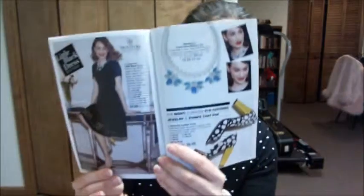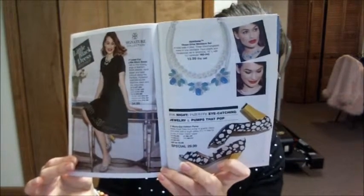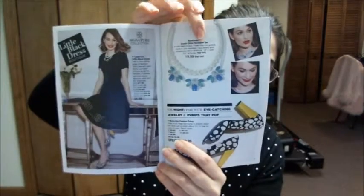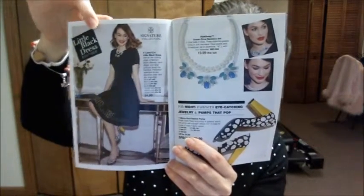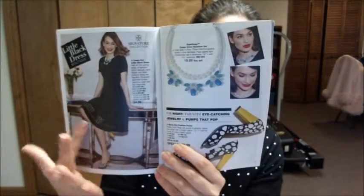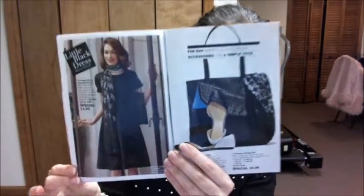From the signature collection we have this awesome ensemble — these cool heel pumps, an interchangeable necklace, and this beautiful dress. I like how it has like a silhouette eyelet at the bottom, I think that's really pretty. We also have a matching scarf which I like — it's $14.99 — and the purse isn't too shabby either.